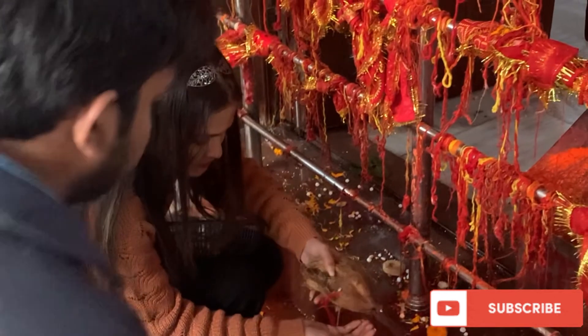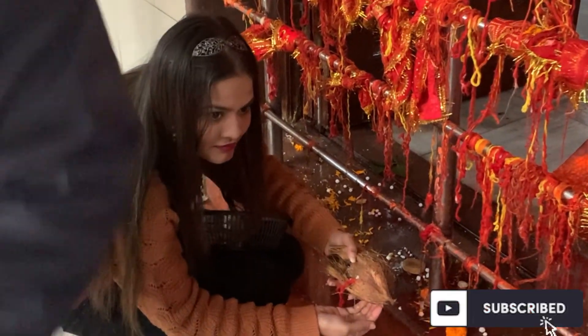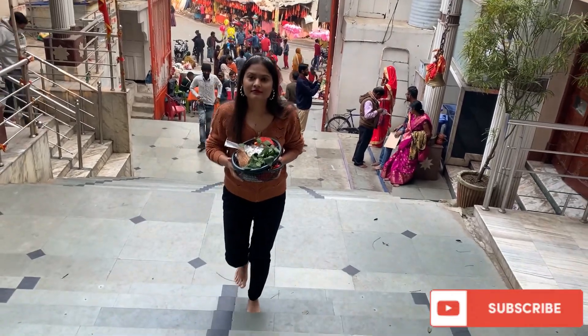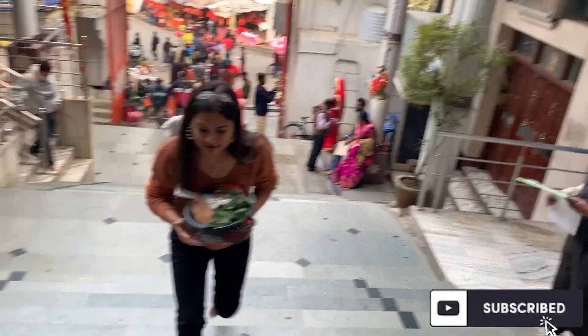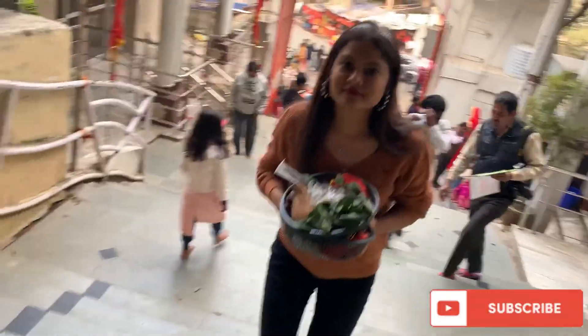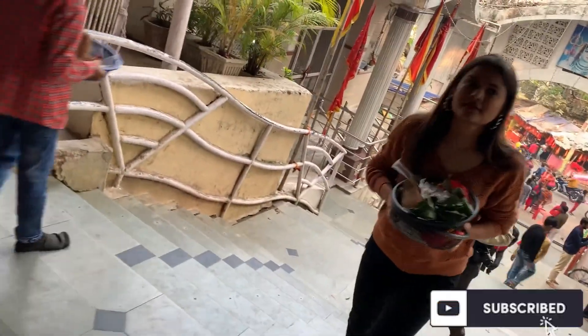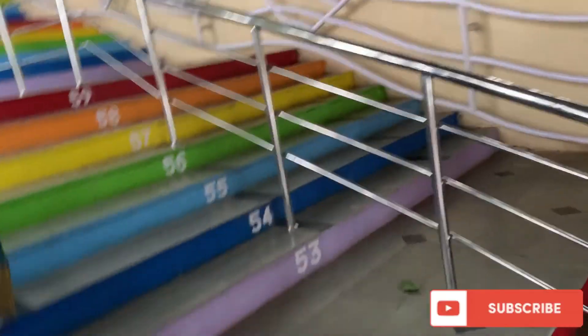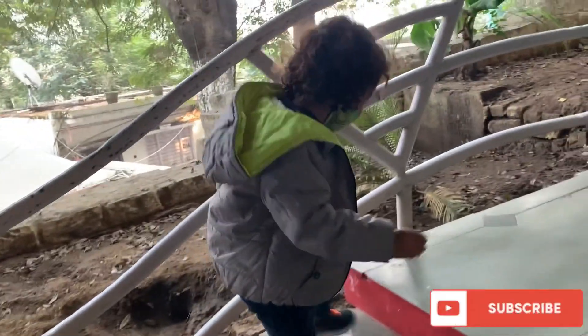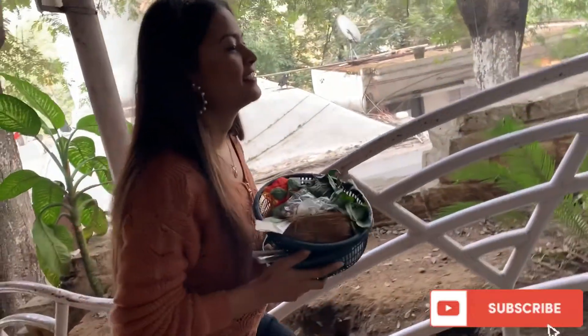This is the Pahari Mandir and this is the Kali Mata temple. There are a total of 400 temples here, along with many others including the Hanuman Ji temple. Be aware that it is not comfortable — you will get very tired walking through.